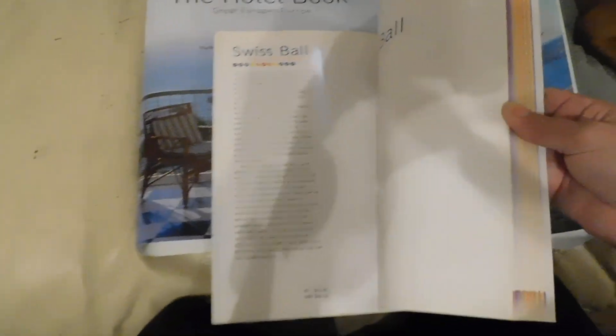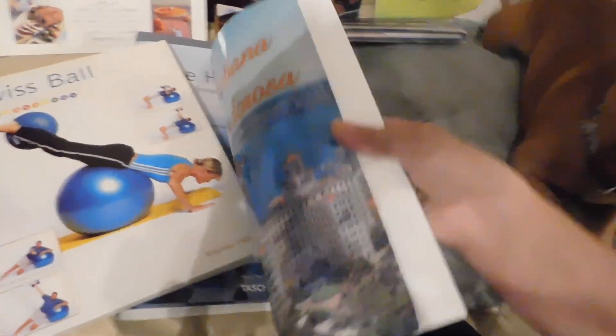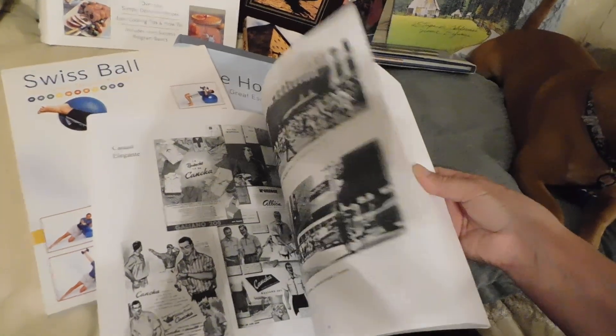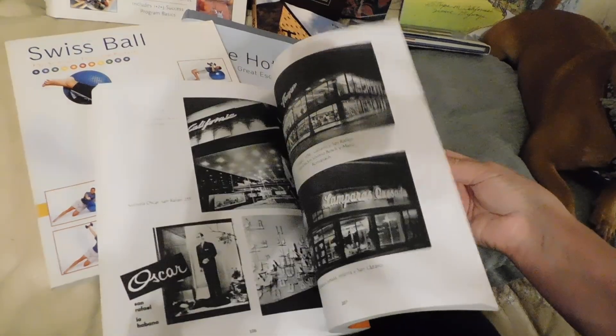Then I got this one — it's a Swiss ball book. I wanted to see if I could do any exercise with it. This was $12.95 before. And look at this one — La Habana. Oh my goodness. It has a whole bunch of like commercials and advertising that they did in the late 50s and stuff like that. Look at that.